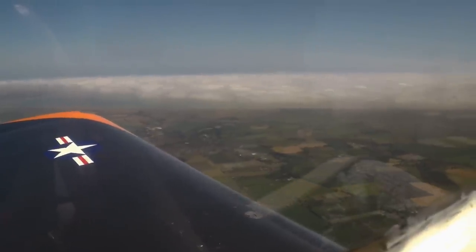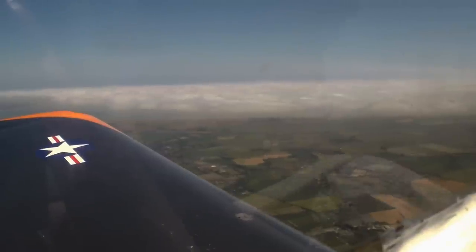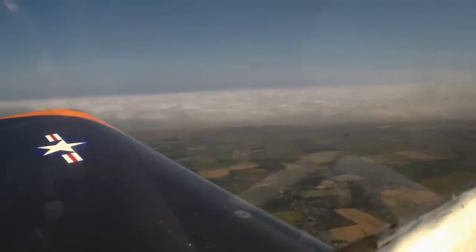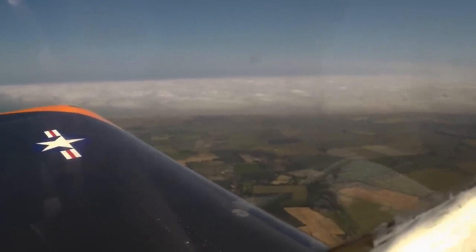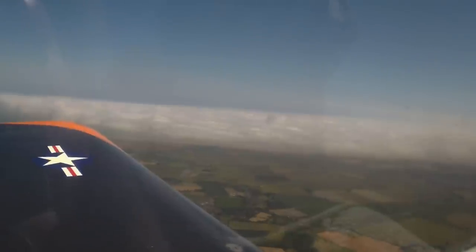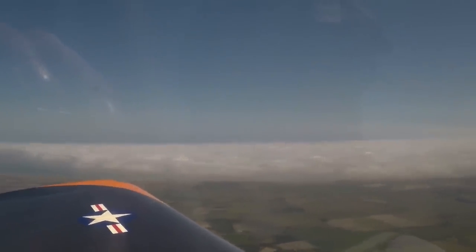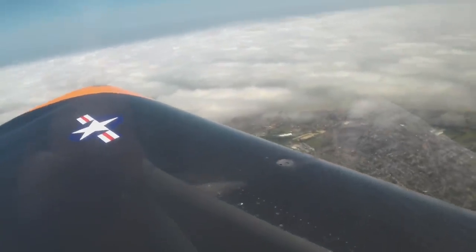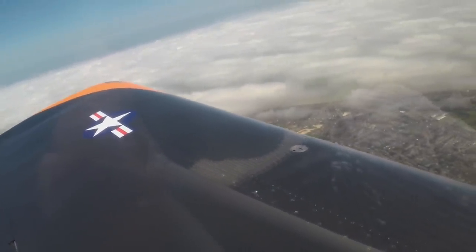Charlie Delta, Juliet Bravo, London, thanks for waiting. Golf, Charlie Delta, Juliet Bravo. It's an RV four out of Maypole, about to coast down for Calais. Have you got any weather information for Calais? I'm currently climbing 7th hour and we're about to coast down. Golf, Juliet, Bravo, London, I can find out the weather for you if you could just bear with me a couple of minutes. Would you like a basic service?